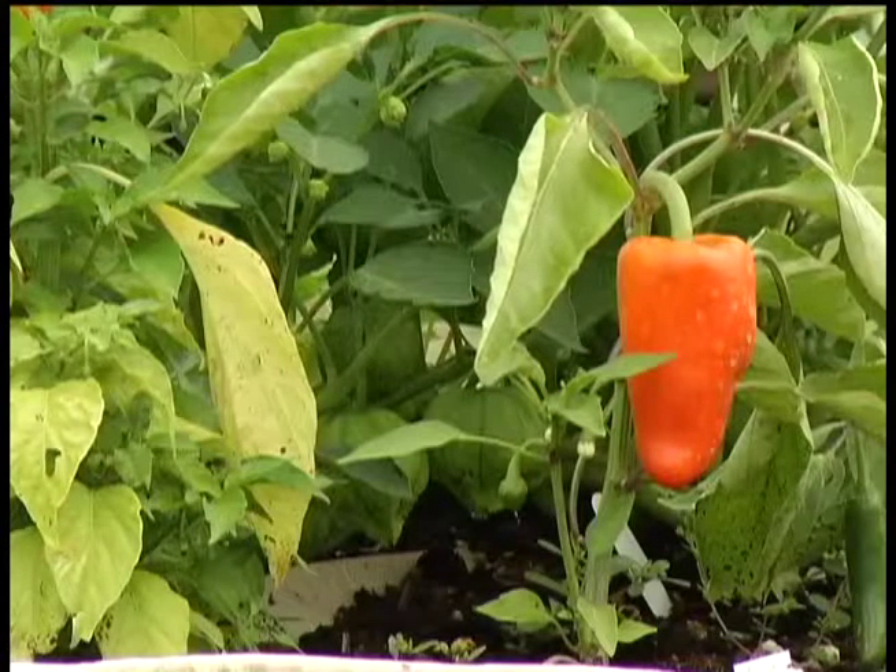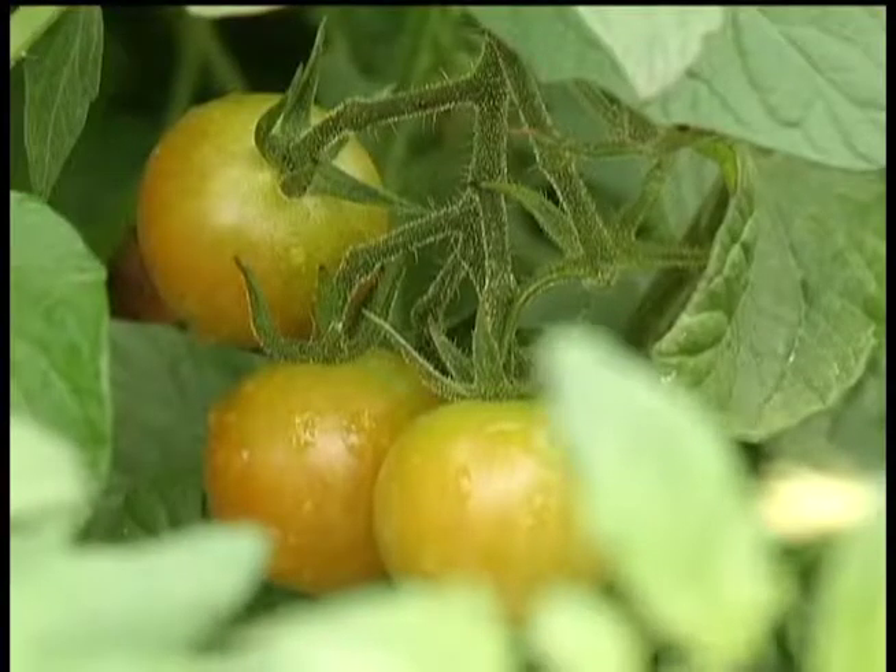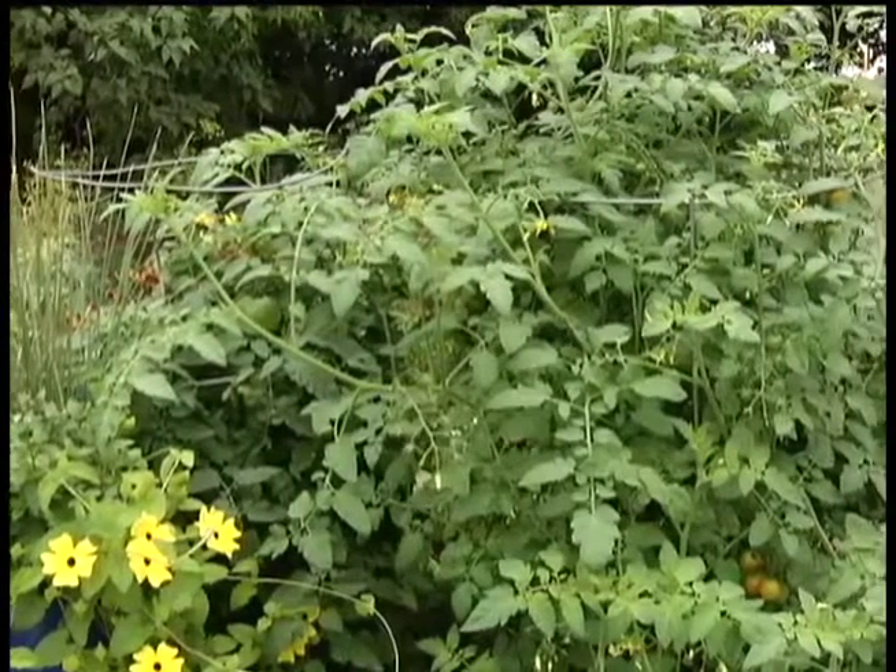In this garden we have orange peppers, basil, lavender, and some other herbs. There's nothing like fresh vegetables out of the garden, but some crops are coming up short this year.